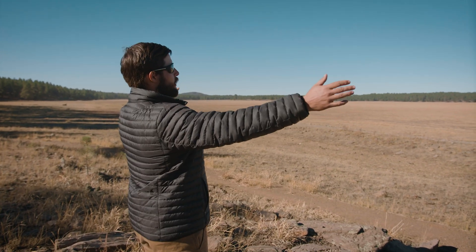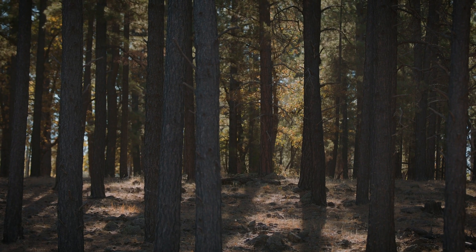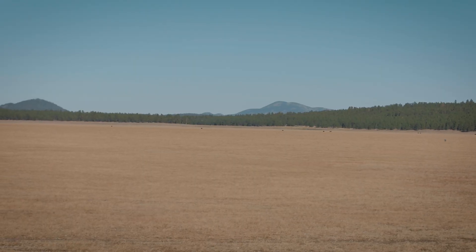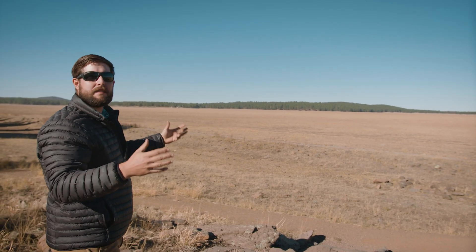We're up here in Flagstaff, northern Arizona, right around 7,000 feet, and it's rich in this really dense ponderosa pine forest. But looking out here you see no trees, nothing, for about a mile across — that's about how big the basin of this lake is.